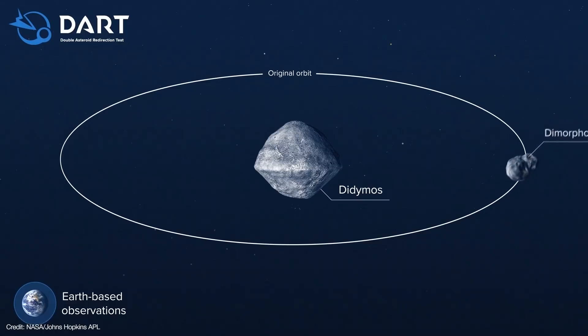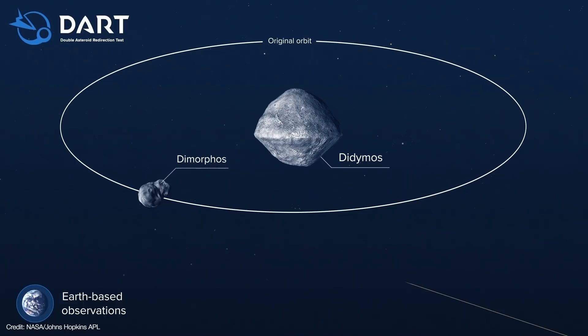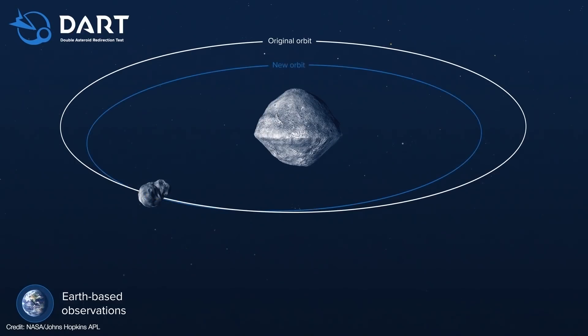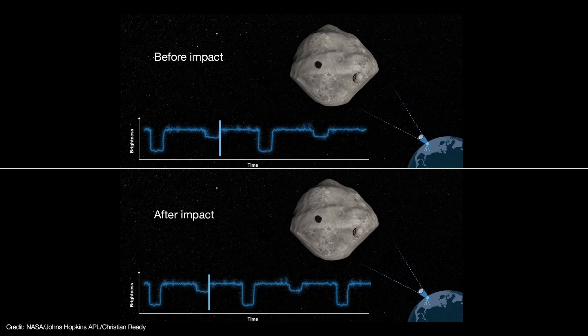Ideally, DART's impact will slow Dimorphos's orbit by just a few centimeters per second. That might not seem like much, but it should be just enough for Dimorphos to fall slightly closer to Didymos and shorten its orbital period by a few minutes. Since Didymos is an eclipsing binary asteroid, telescopes on the ground will be able to measure this change in orbit by comparing the timing of eclipses before and after impact.